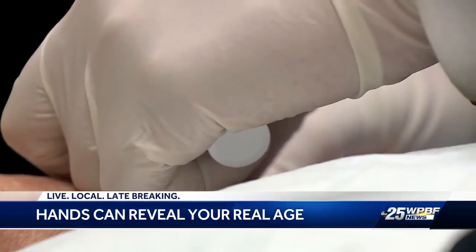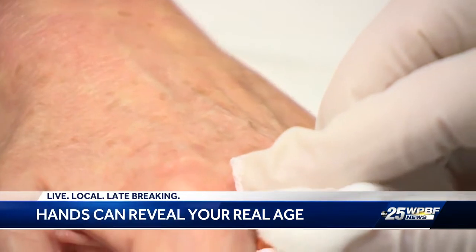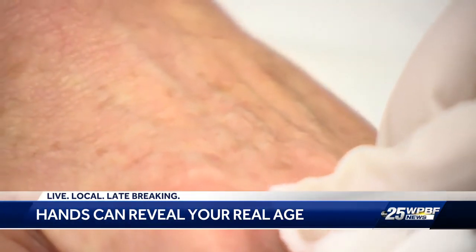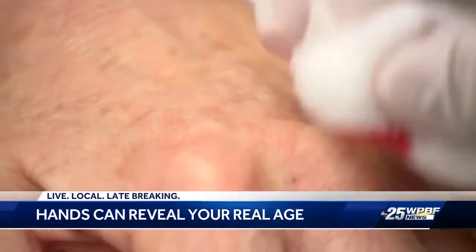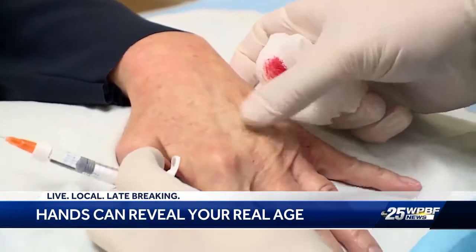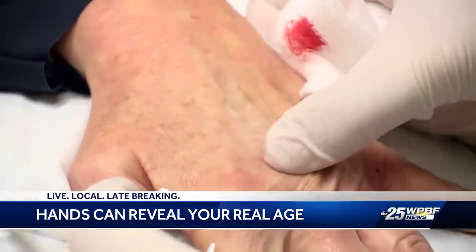Dr. Frederick works in the area underneath the skin, but above the connective tissue that covers tendons, bones, vessels, and nerves. You can see it filling up this area here, and then once you inject the filler, you just give it a little massage like this, and it all evens out and fills in that space so that it hides the veins and hides the tendons.